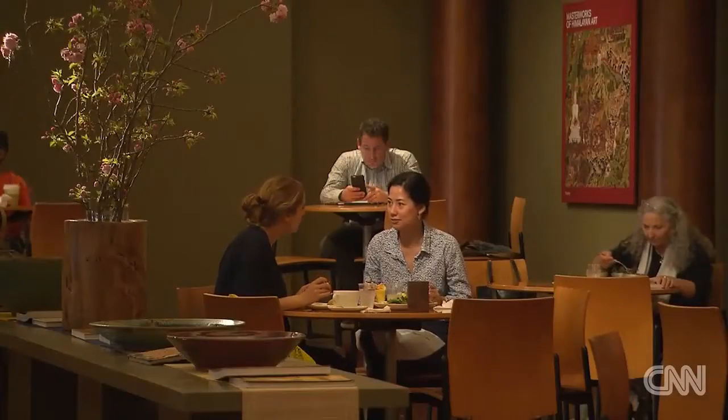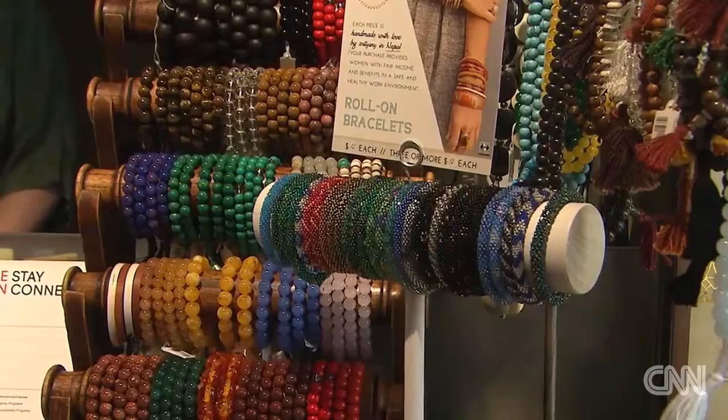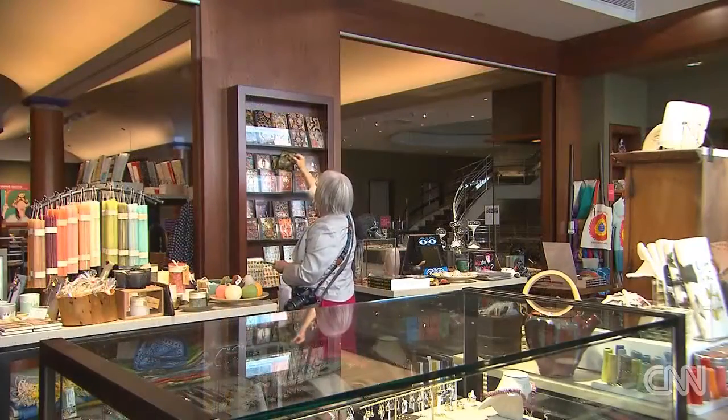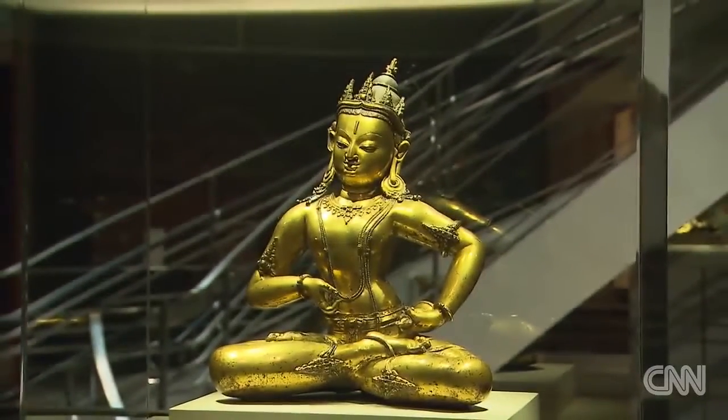You can even get a taste of the regions you'll learn about by making a stop at Cafe Sarai, or bring some zen into your own life at the museum shop. You might come in exhausted after having toured the whole city and gone to countless other wonderful museums, but if you leave the Rubin, you'll leave rewarded, replenished, revived. Kelly Bowman, CNN, New York.